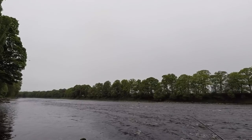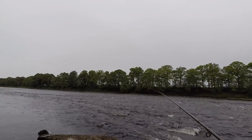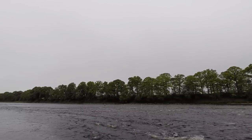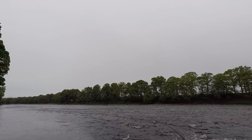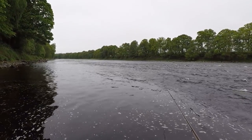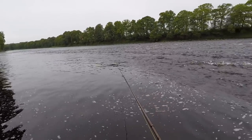As Harry said, most of the fish have got to come through this section here because it's that shallow for the rover, so hopefully anything flying through here will attack my fly. That's the rain on as predicted — only trouble is it's come a wee bit earlier than it was supposed to, but it won't affect me today because I've got my jacket for a change.